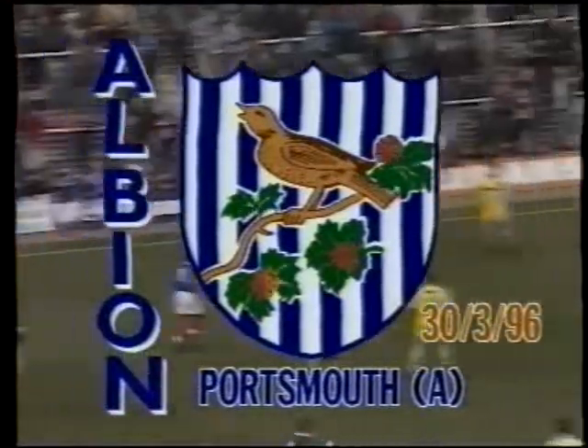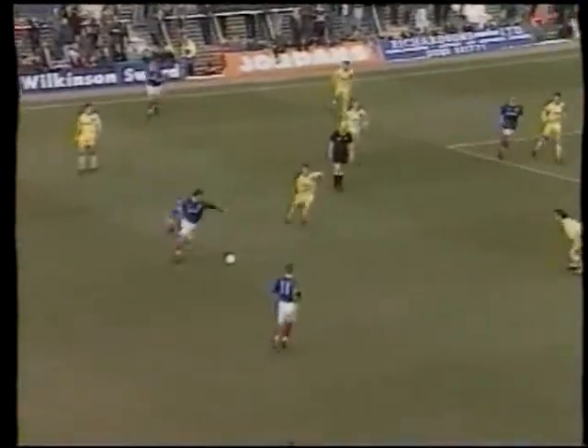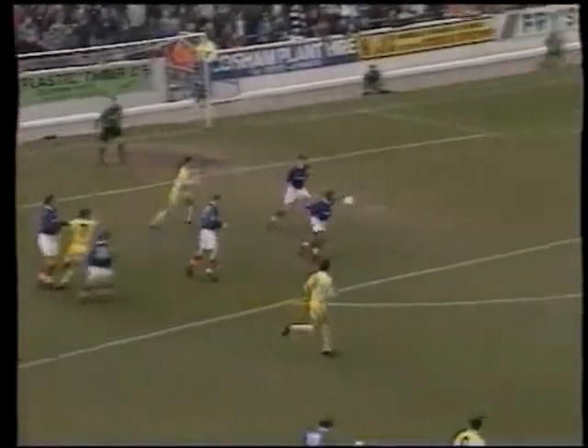Both sides could have taken the lead in the opening three minutes. First, Martin Allen shot narrowly wide for Portsmouth. And then at the other end, Paul Holmes looked certain to open the scoring for West Brom, but Alan Knight somehow blocked his shot.